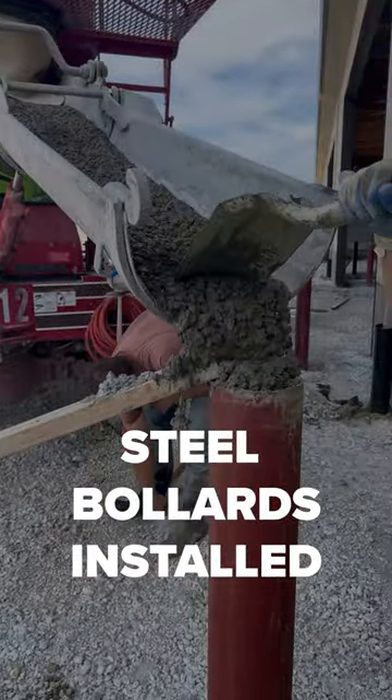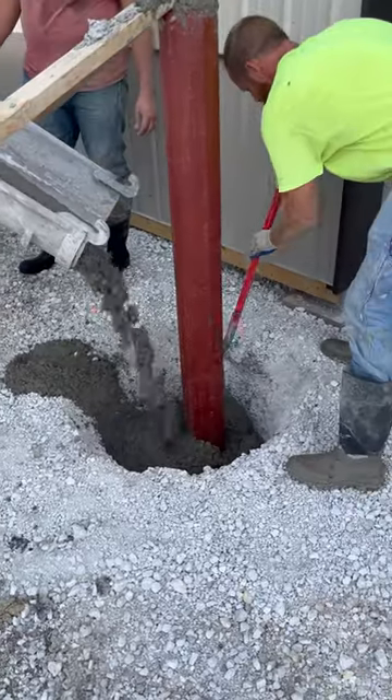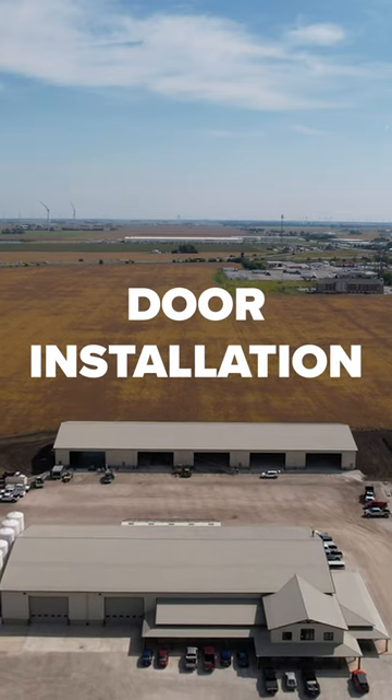Additionally, steel bollards have been set up around the doorways for added security. The next phase will be the installation of the doors.